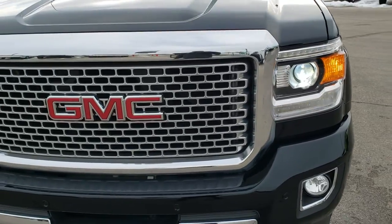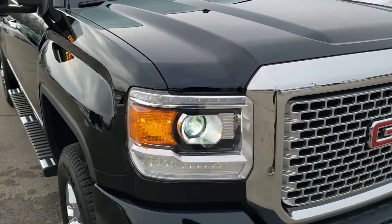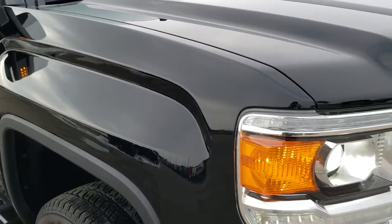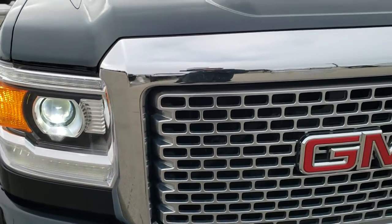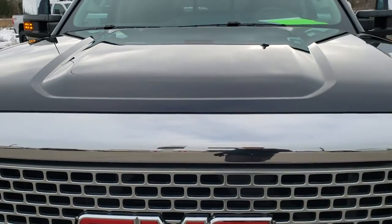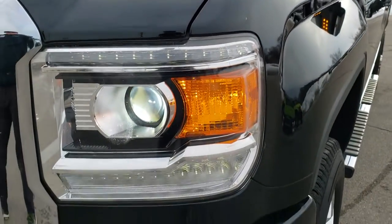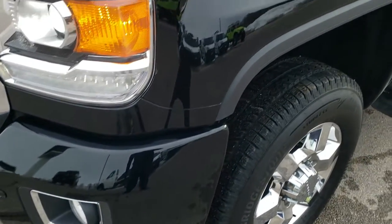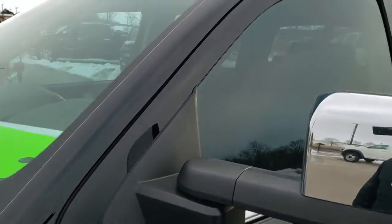Today we are checking out this super clean 2016 GMC Sierra 3500 crew cab short box single rear wheel Denali. This vehicle has the 6.6 liter Duramax diesel which pumps out 397 horsepower. It has been fully safety inspected by our service shop, has a fresh oil and filter change, all the fluids have been checked and topped off, and this truck is 100% ready to go.